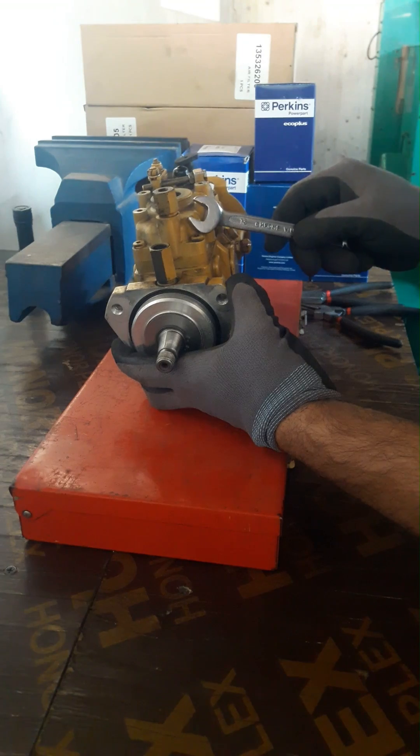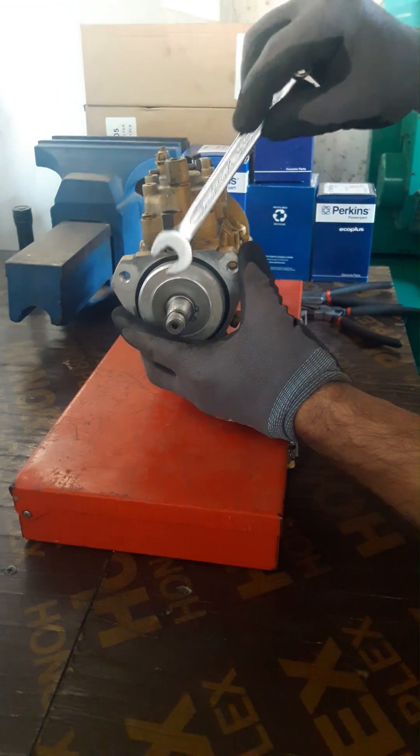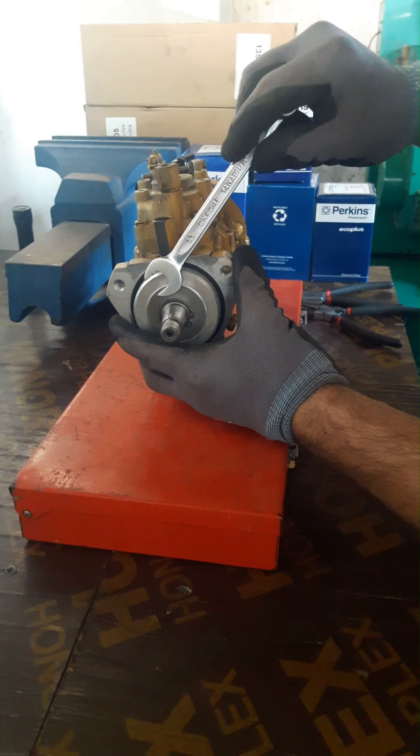In this particular engine, there is only one way fuel can get into the oil pan — through this injection pump shaft.